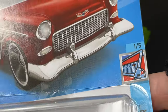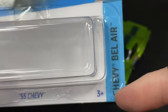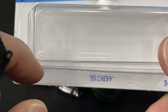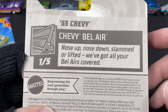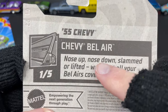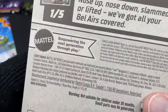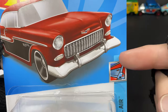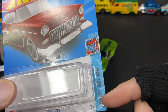We did see a red Chevy Bel Air with white pinstripes that came out in this series already at the beginning of the year. Can't wait to see the recolor of the Chevy Bel Air as well. This was F Case — the card reads: 'nose up, nose down, slammed or lifted, we've got all your Bel Airs covered.' This series is going to have a nice amount of Bel Airs — that's why the fin is on the card. Very cool, I love the blue stripe for the Chevy Bel Air series.